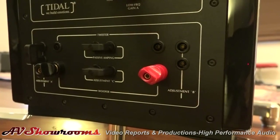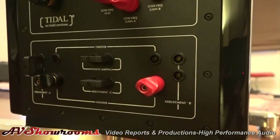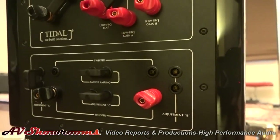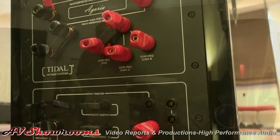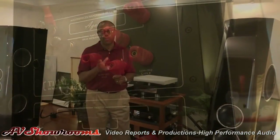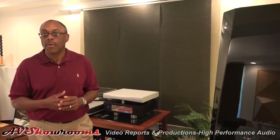Now is it bi-wireable as well? The speaker can be bi-wired and it can be bi-amped. If we look at the back of the speaker, you can see some flexibility with regards to changing the jumpers and so on. Currently, we're running it with a single dual mono amplifier with a single pair of cables.